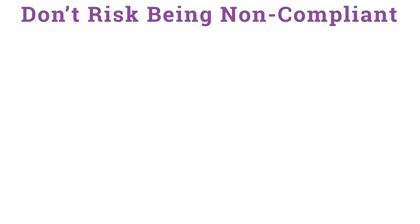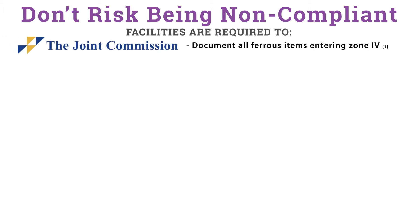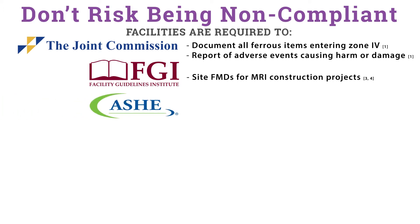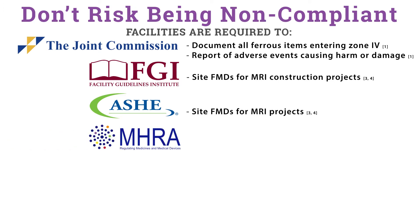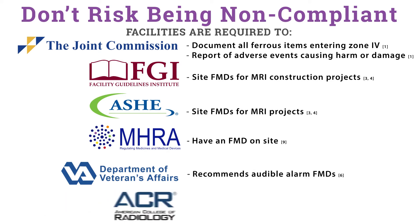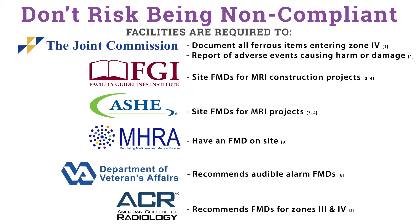Don't risk being non-compliant. Facilities are obligated to abide by the following regulations, requirements, and suggestions. The Joint Commission requires documenting all ferrous items entering Zone 4 and reporting adverse events causing harm or damage. The Facility Guideline Institute and the American Society of Healthcare Engineering ask to cite FMDs for MRI construction projects. The Medicines and Healthcare Products Regulatory Agency requires an FMD on site. The Veterans Health Administration requires audible alarms for FMDs, and the American College of Radiology recommends FMDs for Zones 3 and 4.